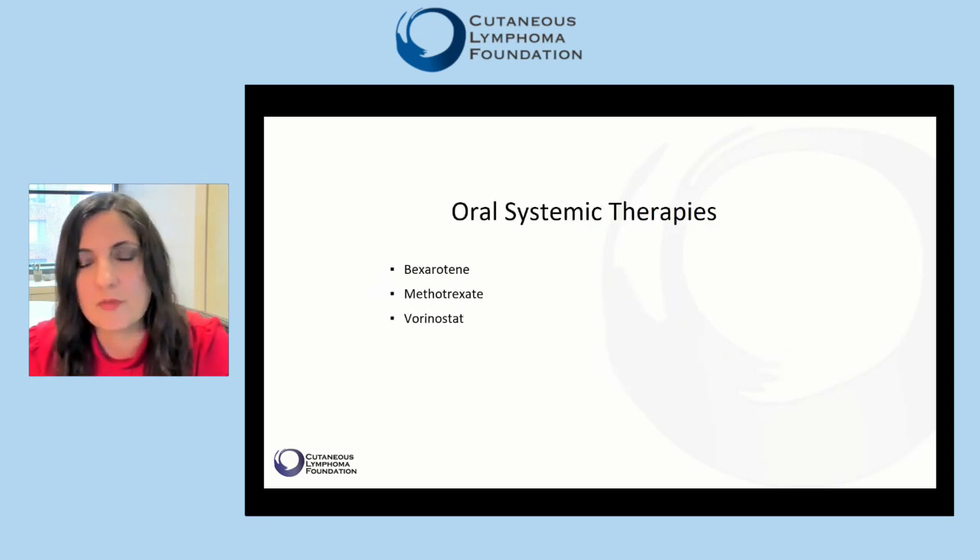We will review three oral medications: bexarotene, methotrexate, and vorinostat.